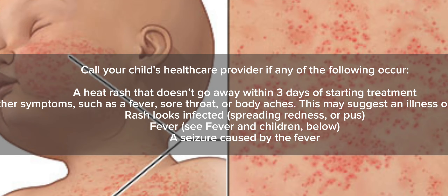Call your child's healthcare provider if any of the following occur: a heat rash that doesn't go away within three days of starting treatment; other symptoms such as a fever, sore throat, or body aches, which may suggest an illness or infection; or if the rash looks infected with spreading redness or pus, fever, or a seizure caused by the fever.